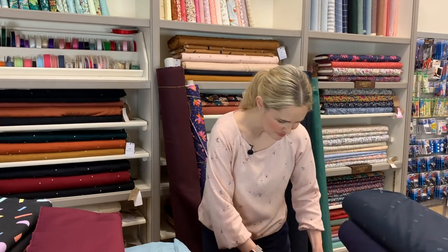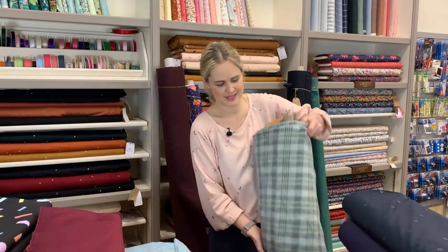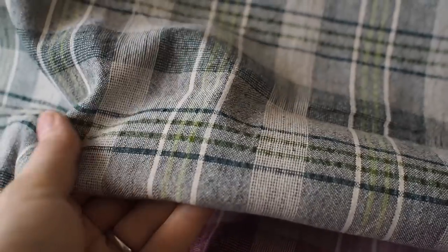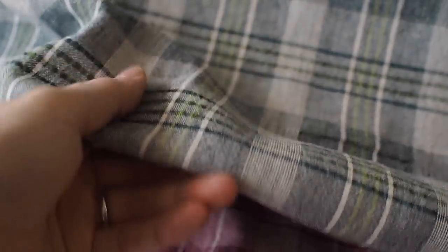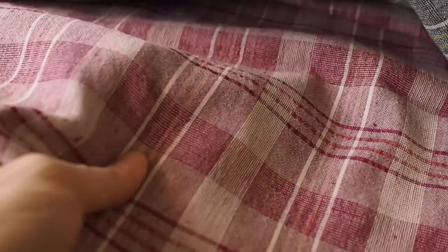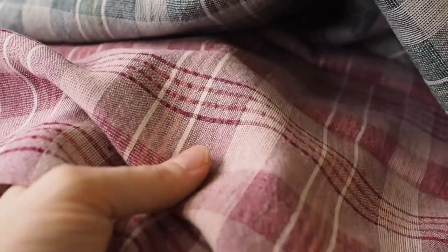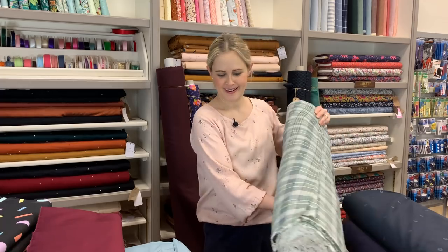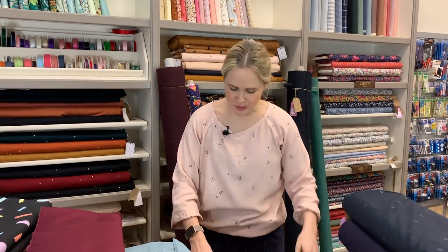Moving on to more patterned fabrics: we've had this gorgeous check fabric in two different colorways. It's a cotton and linen mix, really lovely and textured with a rough, natural feel to it. There's a more greeny colorway and a pinky berry colorway. I think it would be lovely for an oversized shirt or blouse, a nice dress, or a skirt paired with a plain top.